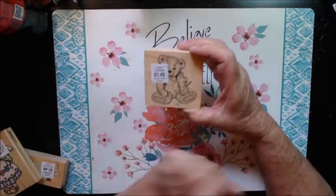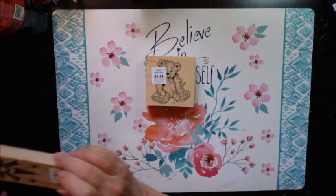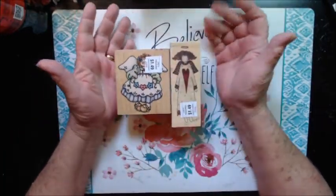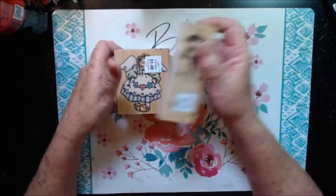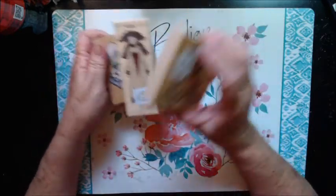Then I picked up this little bear stamp for a bear journal I'm going to be making. And I picked up these two stamps because I thought they were adorable — I'll use these on some of my crafting as well. And these are like $1.50 each, so yeah, I got those.